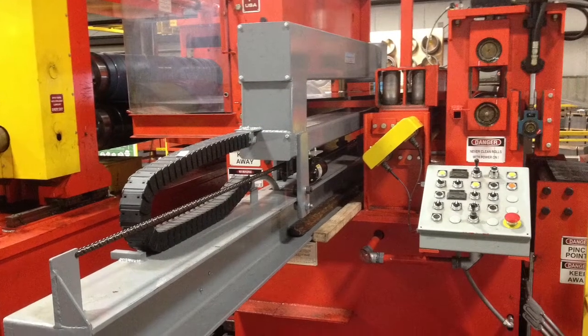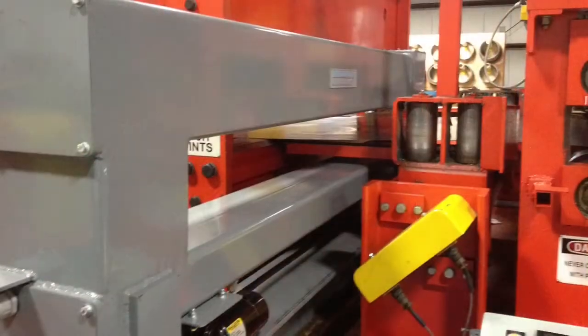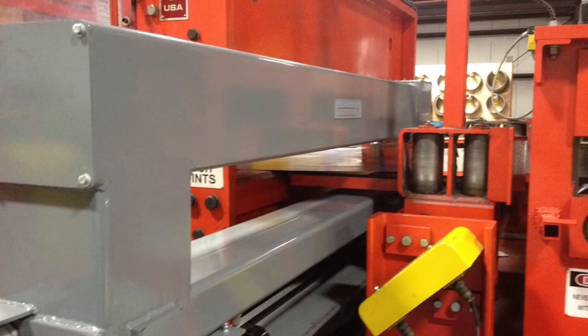Introducing the AGT400 Isotope Thickness Gauge, a safe, accurate, and affordable non-contact measuring system designed for use in harsh industrial environments.